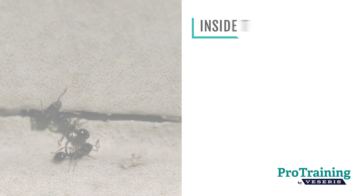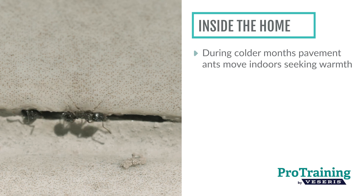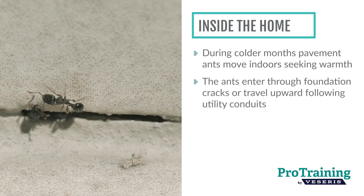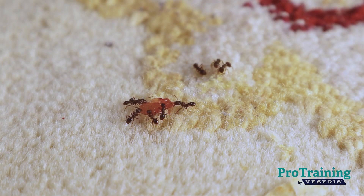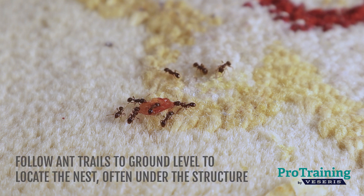During colder months, pavement ants frequently move indoors seeking warmth beneath buildings. They usually enter through foundation cracks or travel upward by following utility conduits. If you spot ant trails on upper floors, follow them down to ground level to locate the nest, often under or just outside the structure.